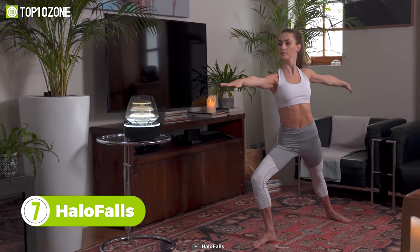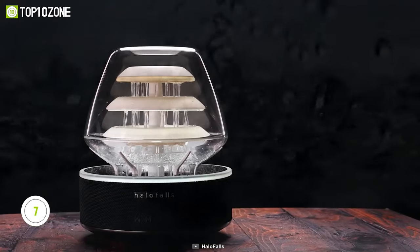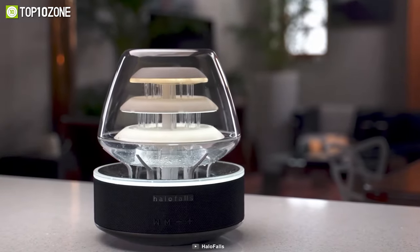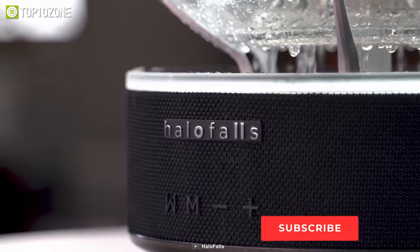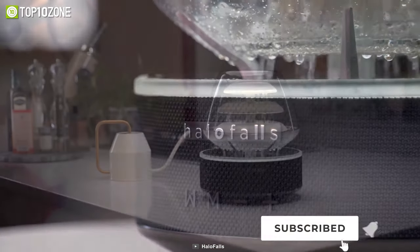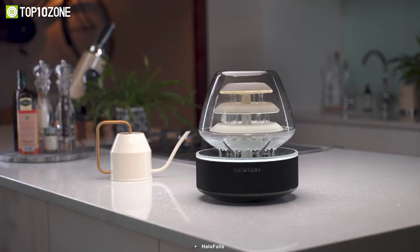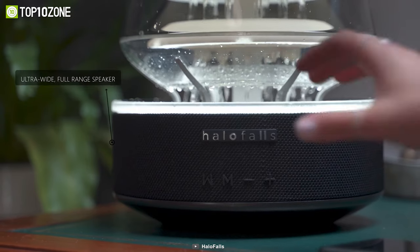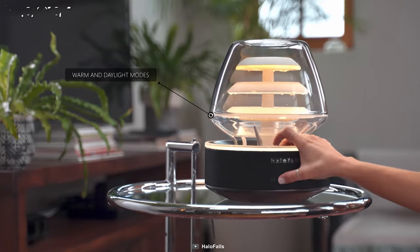Designed to complement any space at your home, the Halo Falls gives out a meditative vibe with the gentle sound of flowing water to ensure a calm state of mind. This one-of-a-kind indoor water fountain has been sonically engineered to generate a soothing sound of water that promotes neurochemicals and blood flow to the brain. It's easy to set up, coming assembled in the pack — just add water and plug it in to experience the healing powers of water. It even features premium dual Bluetooth speakers and two light modes for adding an ambiance that suits the mood.